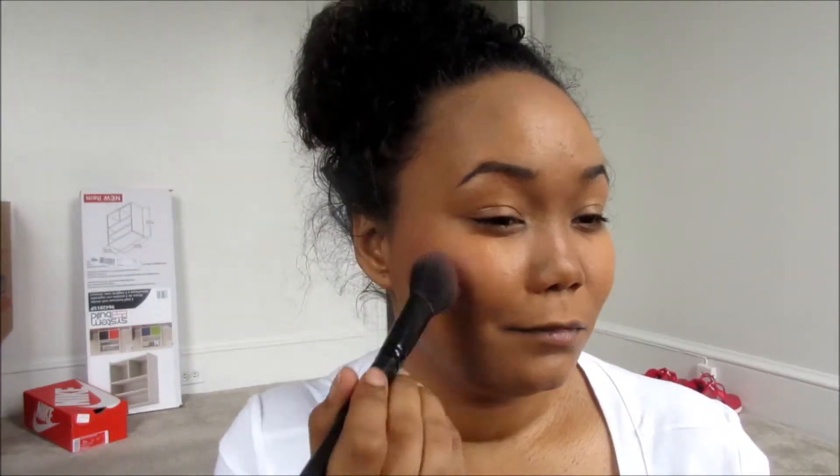I'm kind of heavy-handed with blush and bronzer, but when it comes to blush I like a lot. Then I blend it out again with the flat top brush.